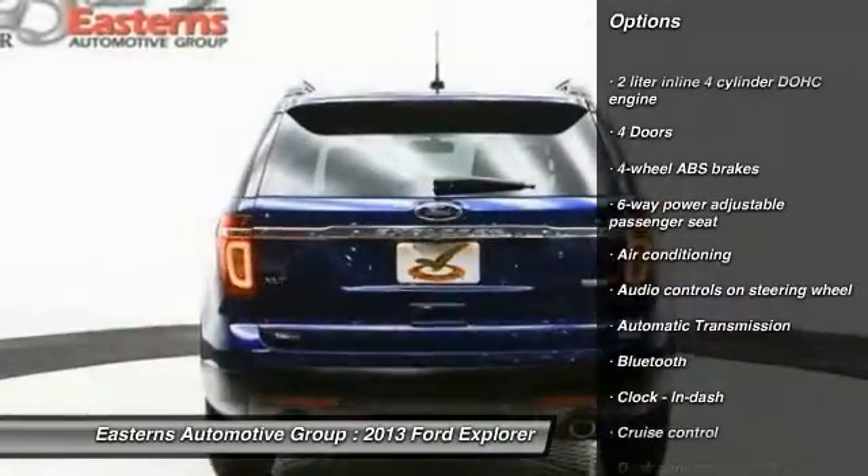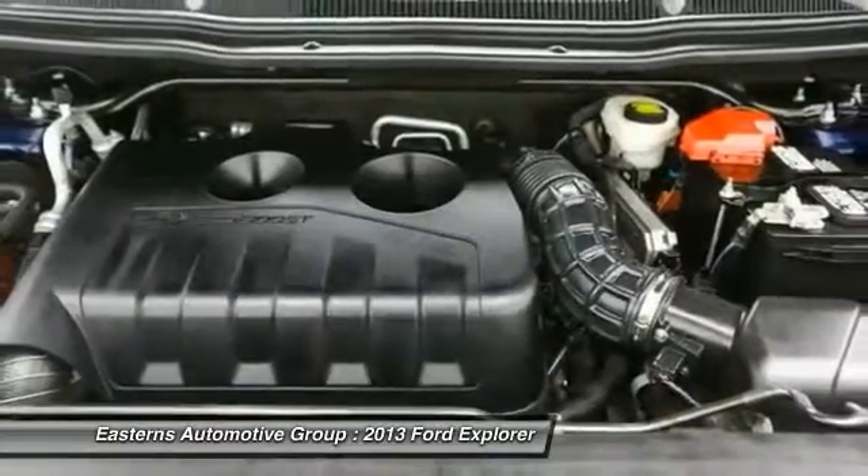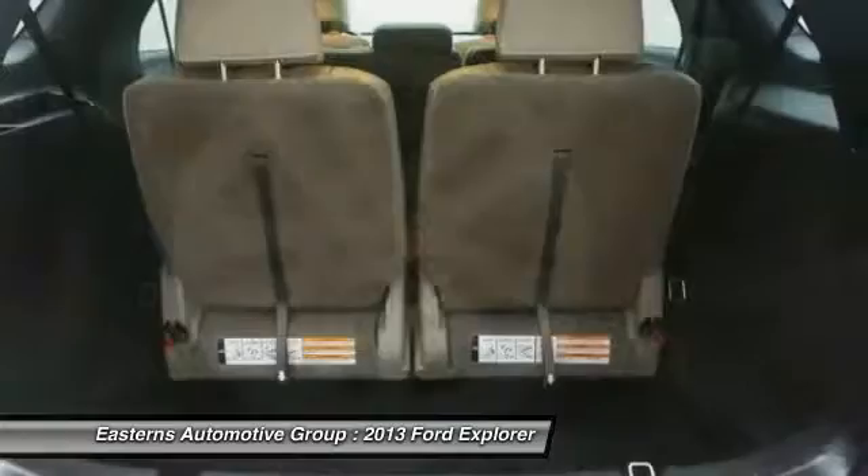Bluetooth, automatic transmission, front wheel drive, front air conditioning, cruise control, fog lamps, passenger airbag, power door locks, power windows.